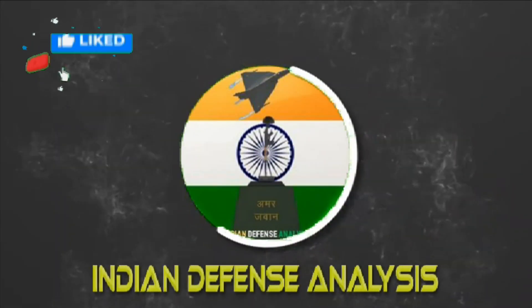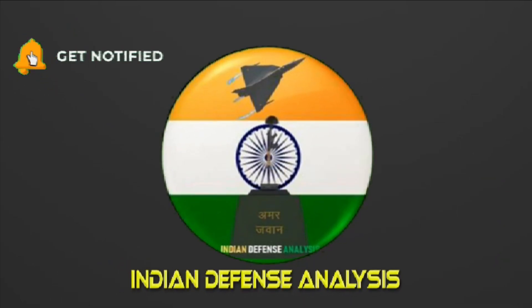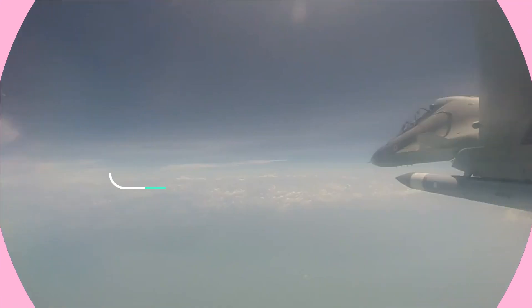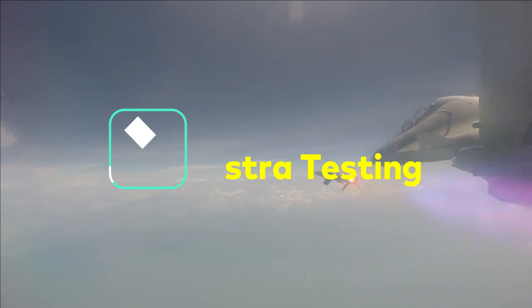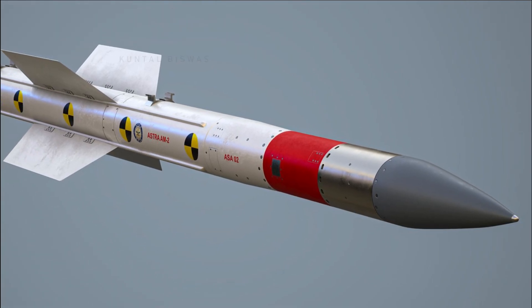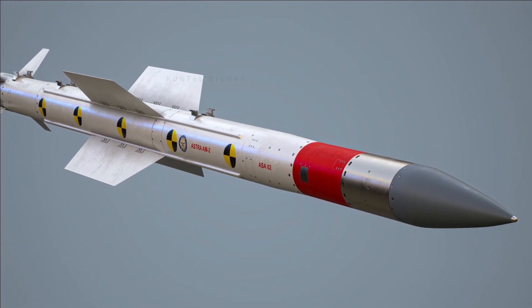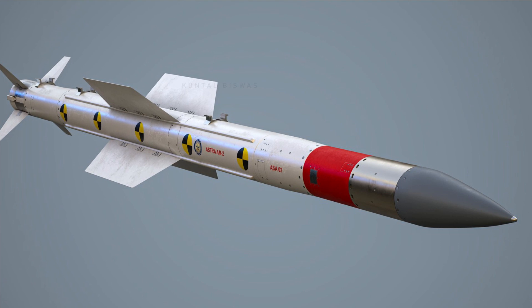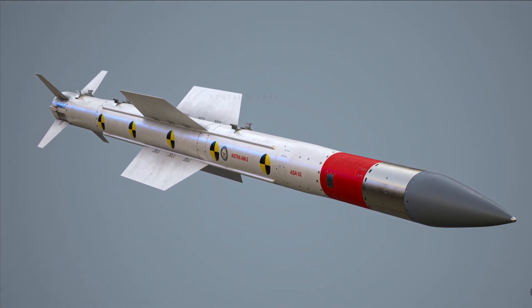Hello and welcome back to Indian Defense Analysis, where we bring you all the latest developments happening in the defense sector. Today we'll talk about three important updates related to the testing and development of Astra missiles and the upcoming new missile of the Indian Air Force. First, we'll cover Astra Mark 1 and Mark 2 testing planned this month, then the new missile the Indian Air Force intends to procure in 250 numbers.